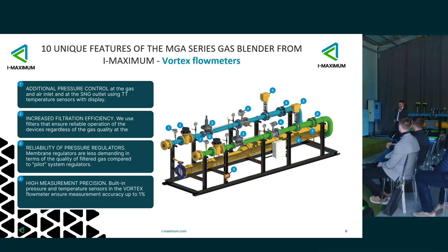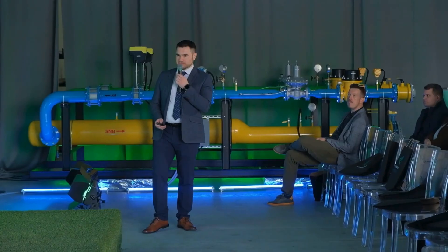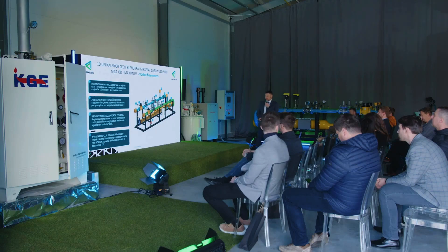As you can see, we have nine so-called main uniqueness advantages to this blender. Starting from the left to the right: the first is additional pressure control using a pressure sensor with a light seeker — we already have good control at the beginning.